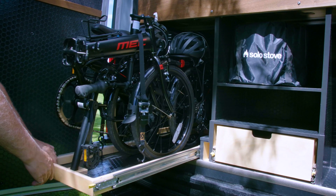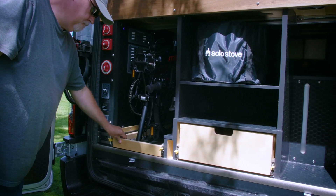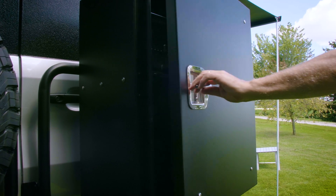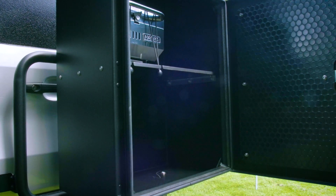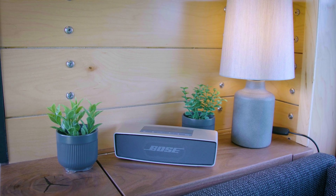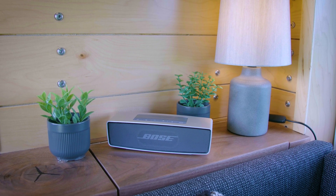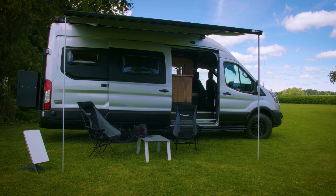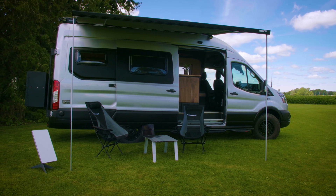We also needed some storage in the rear of the van. We wanted to carry two bicycles with us, which became quite a tall order with the space we had left after putting everything else in. We've used every inch — there's no spare real estate at all. But we think it suits our needs very well. Everything we have is intentional and comfortable.